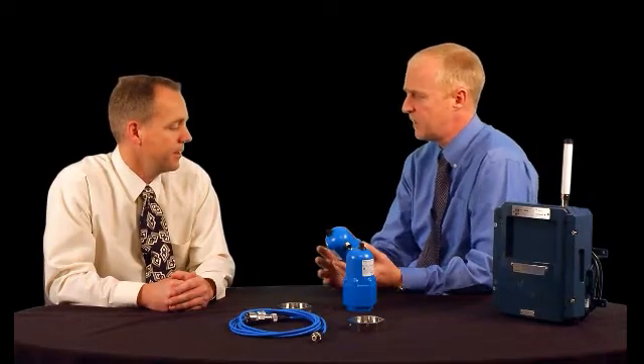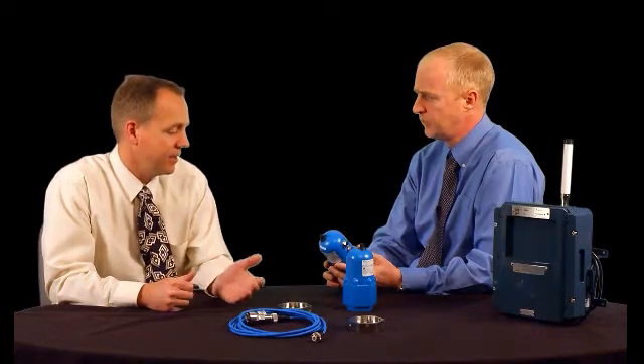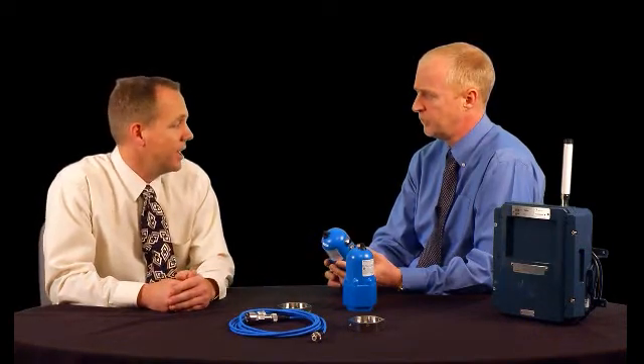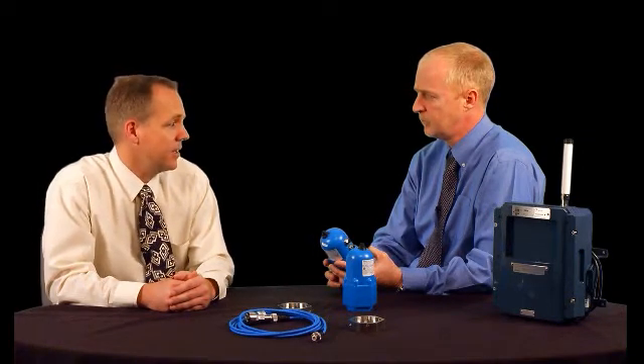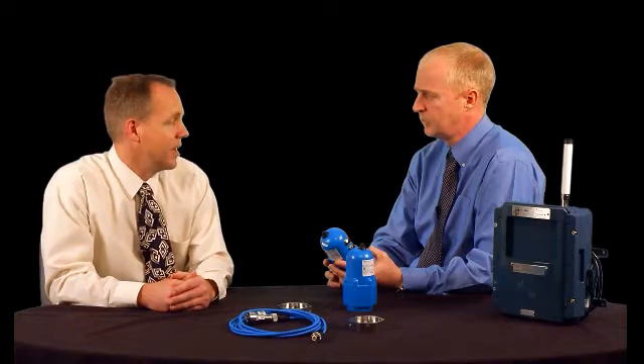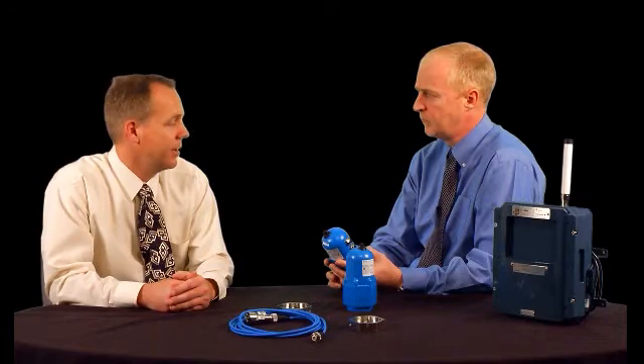You can do dynamic and static data, correct? Correct. The system allows you to set up your static data interval down to 15 minutes, because dynamic data collection is limited to once per day. That's just because of the sheer volume of data associated with collecting a waveform and sending it back to System 1 — it takes a lot of time.